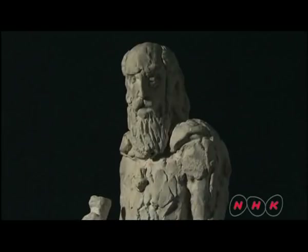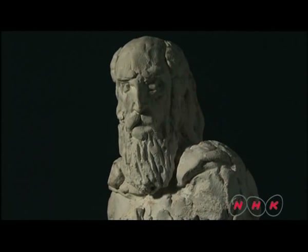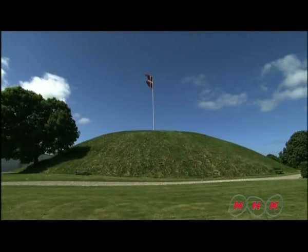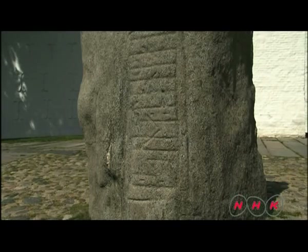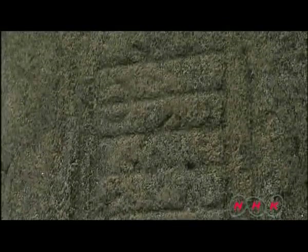King Gorm founded Denmark in the 10th century and was later buried here as the first king of Denmark. This stone monument, erected by King Gorm, is carved with ancient runic characters. It reads 'Denmark,' and the monument is the earliest recorded evidence of the country's name.